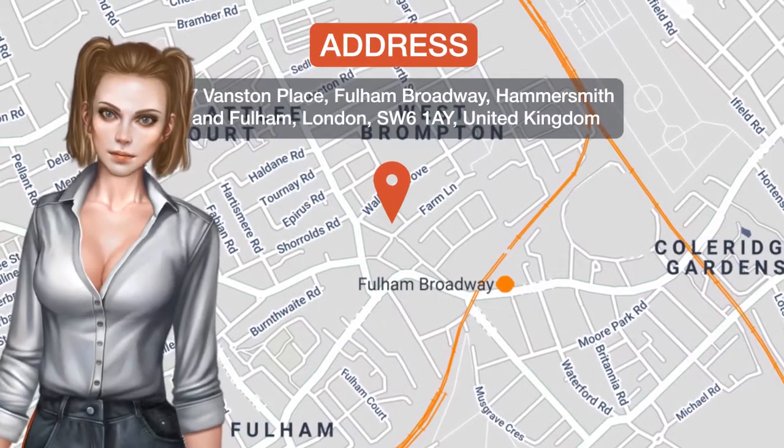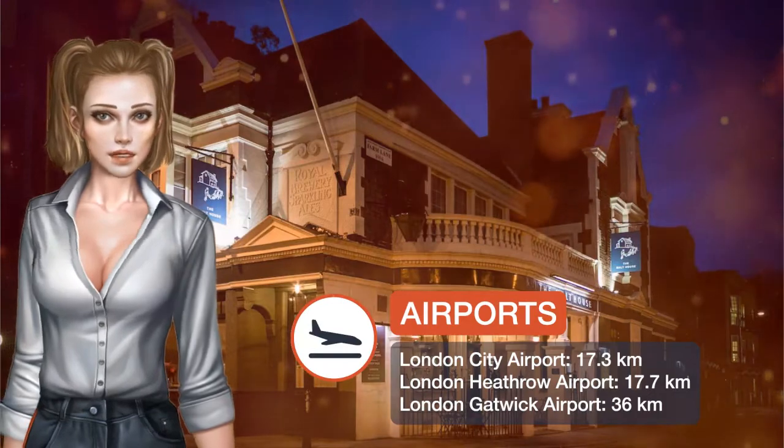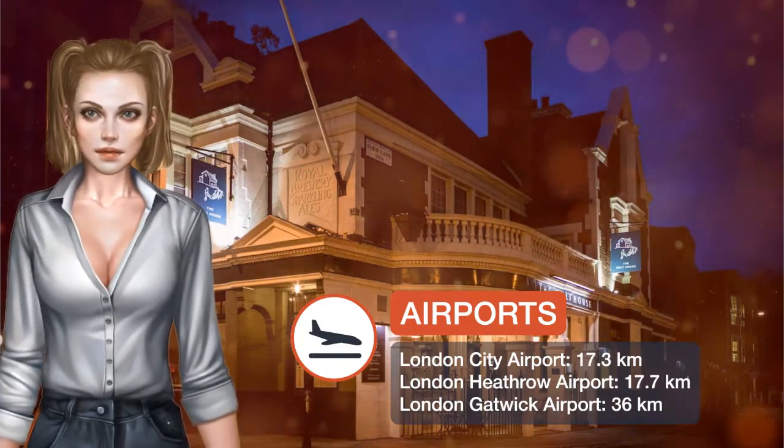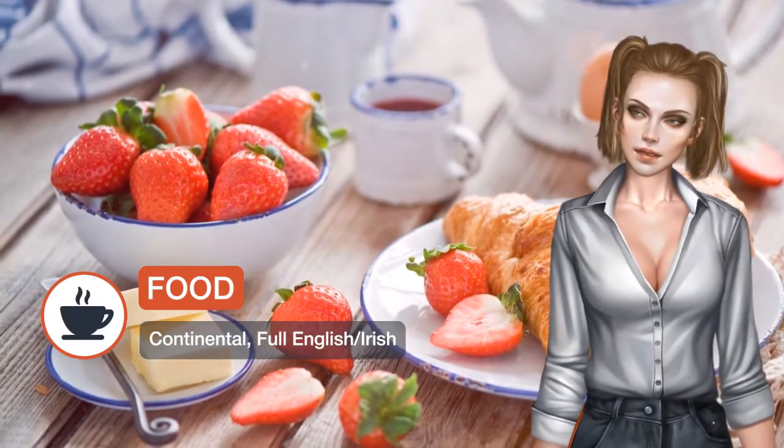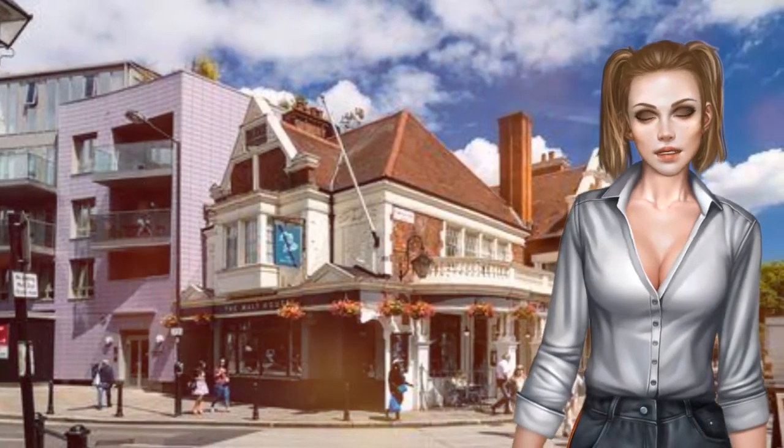A 3-minute walk from Fulham Broadway Tube Station, the Malt House offers stylish rooms with attached bathroom and high-quality dining. With a restaurant recommended by Hardin's, Time Out and the Michelin Pub Guide, the Malt House provides free Wi-Fi and cooked or continental breakfasts.